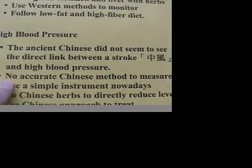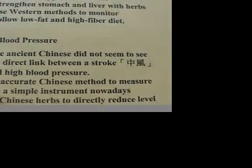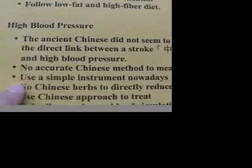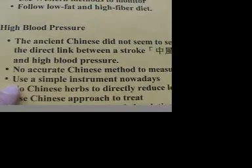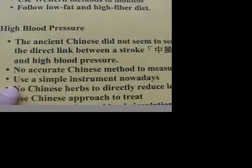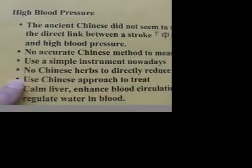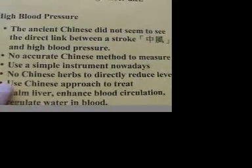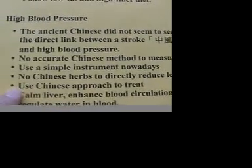There is no accurate Chinese method to measure hypertension. However, if you live in the modern age, you can just use a simple instrument to do the measurement. Nowadays at home, everybody can do that. There are no Chinese herbs to directly reduce the level of your hypertension.